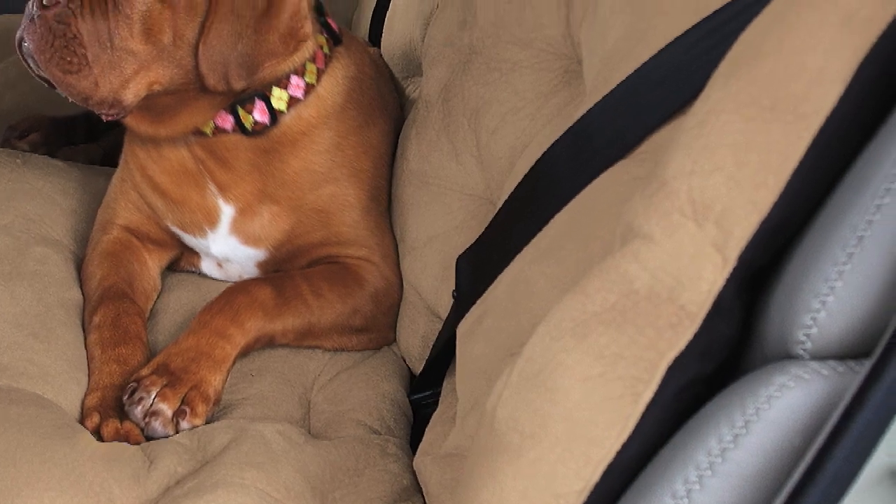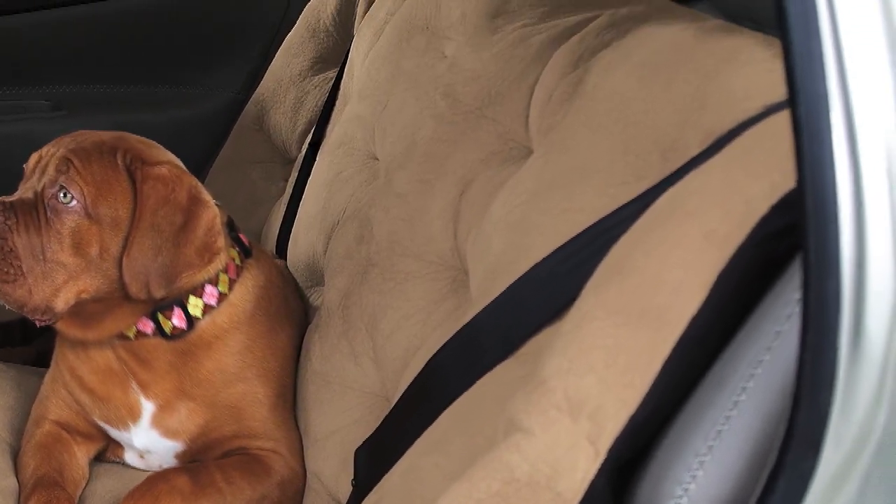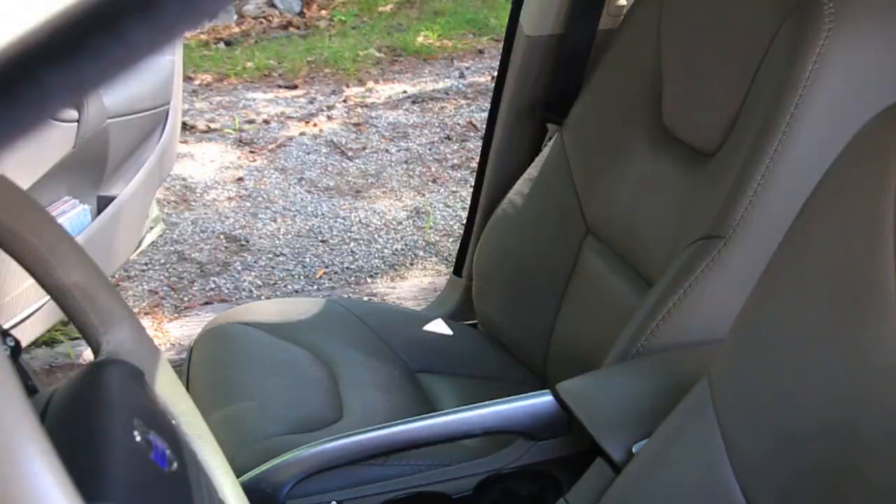The rugged padding on the bottom keeps the whole cushion from slip-sliding off the seat, while the soft Rhino Suede makes traveling enjoyable for your dog. This machine washable cushion is easy to install and is designed to secure using the CARS safety belt system.